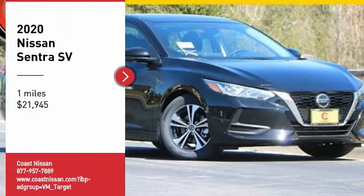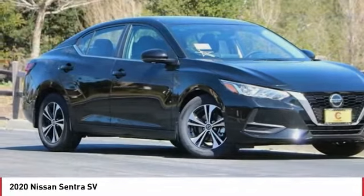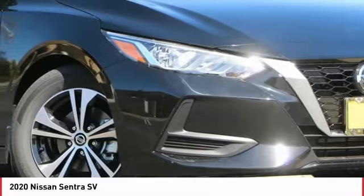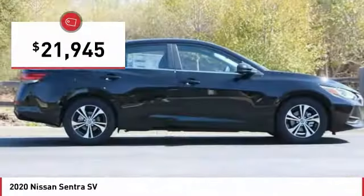Take a ride in the 2020 Sentra. With its spacious and versatile interior and stellar fuel efficiency, the Nissan Sentra is the obvious choice for anyone who wants to enjoy a stylish and comfortable ride, and is priced below $25,000.